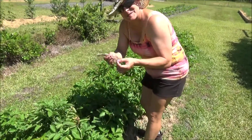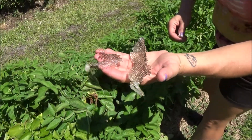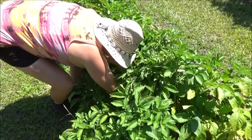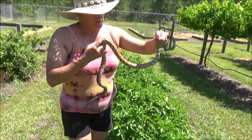Well, there's a snake in this potato patch. This is a shed snake skin, so it means there's a snake in here. We're going to find it. Oh yeah. Hello. What a beautiful snake.